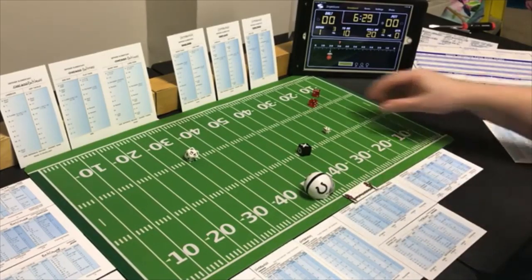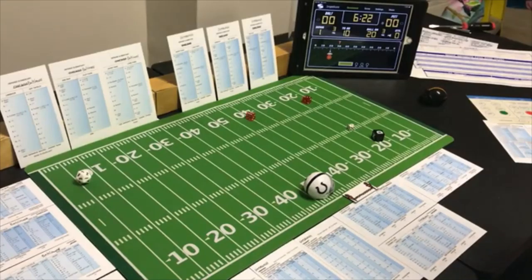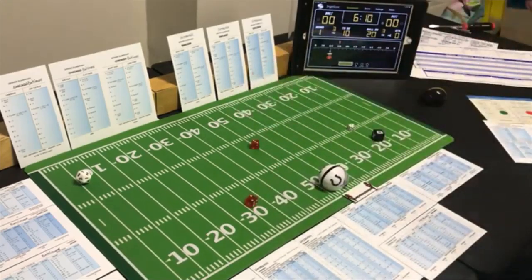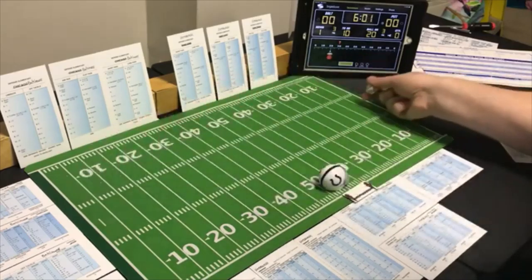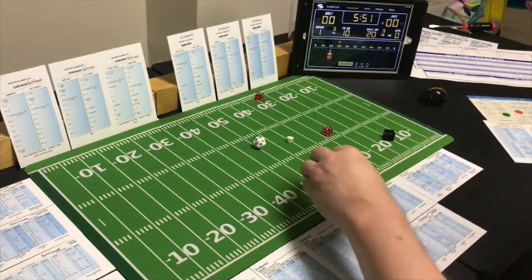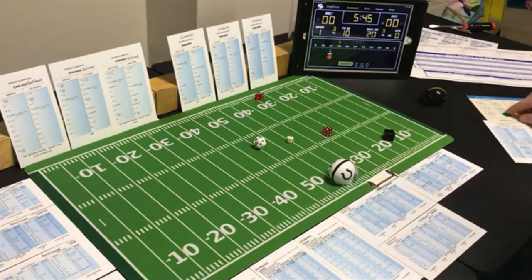End run with the halfback, Pittsburgh looking for the pass — a 9 end run, 5 yards, possible defensive penalty. Checking Pittsburgh — no penalty. Second and five, end run with the fullback. Pittsburgh defense is poor against the run and they're looking for the run. An 8 end run — 5 yards and another first down.